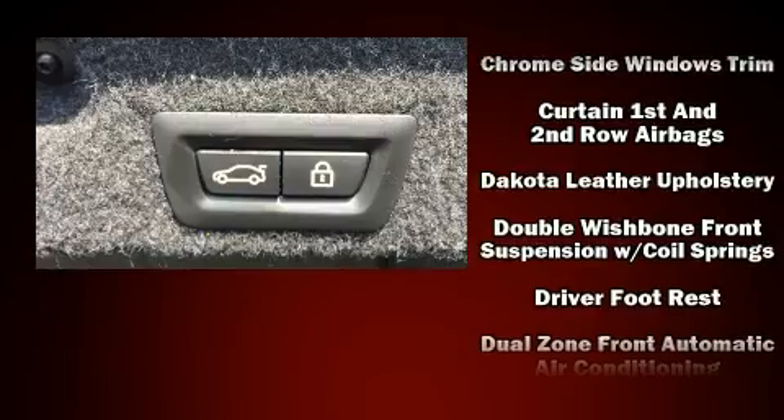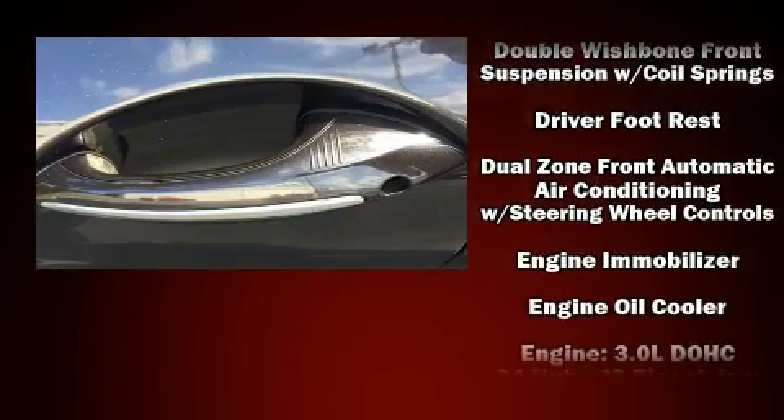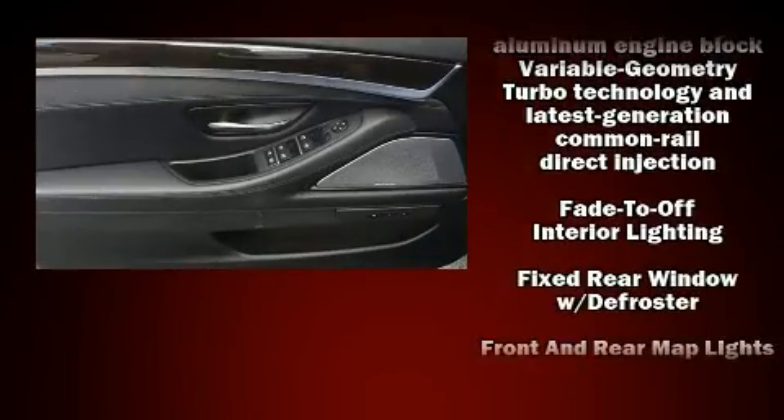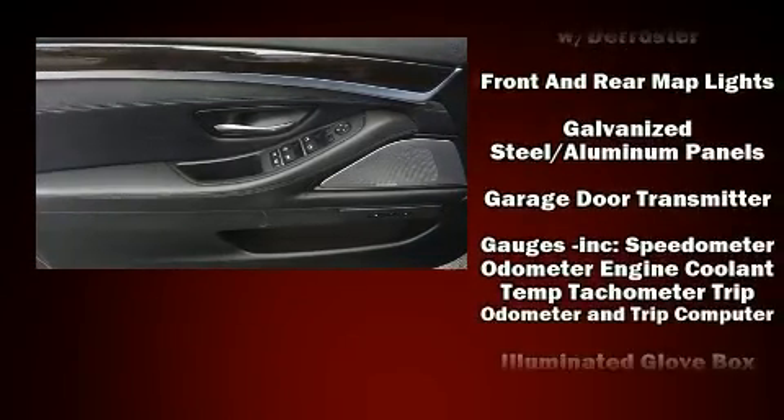BMW also prioritized safety and security with features such as anti-whiplash front head restraint, an emergency communication system, and four-wheel disc brakes with ABS.